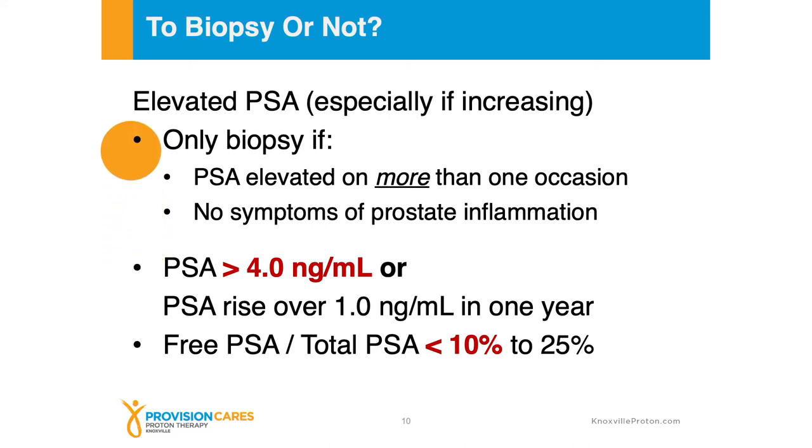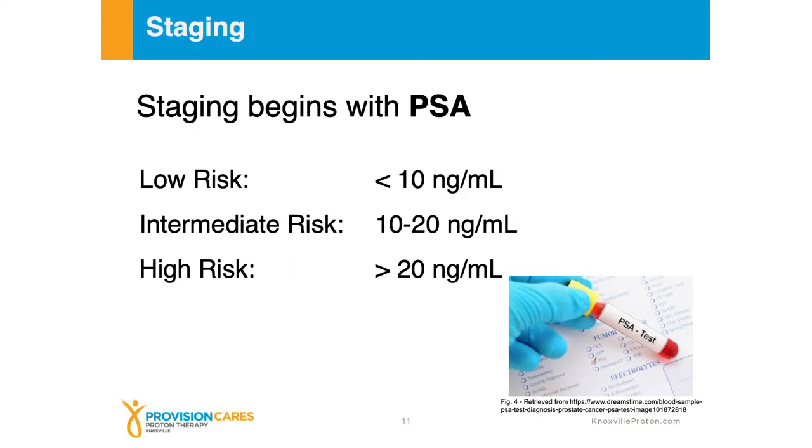The staging — that overall group stage — begins with PSA as well, not just screening. Low risk or stage one is going to be less than 10 nanograms per milliliter. Intermediate risk is going to be between 10 and 20 nanograms per milliliter. And high risk is going to be greater than 20 nanograms per milliliter. In general, most of the time we see prostate cancer below 10 or between 10 and 20. It's relatively uncommon, especially with PSA screening, to see PSAs greater than 20, although it definitely can happen.